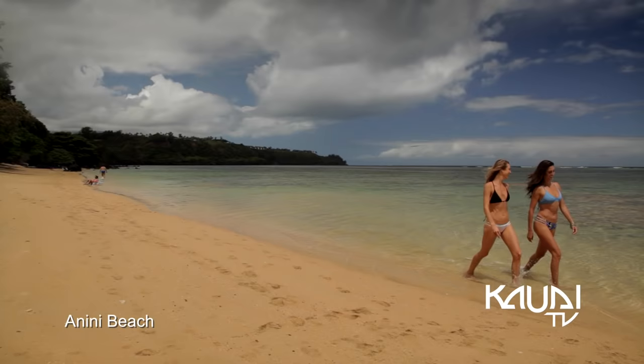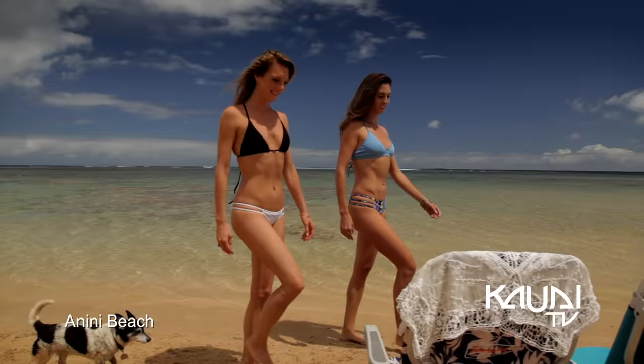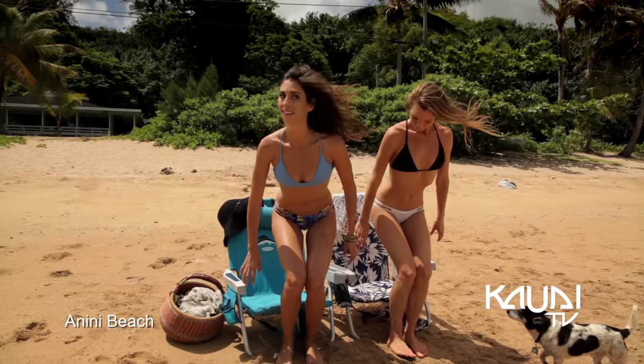A few miles before reaching the town of Princeville, Anini Beach has a reputation for its safe waters and ample facilities.